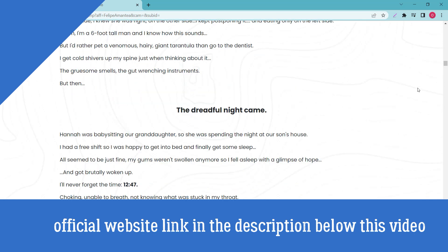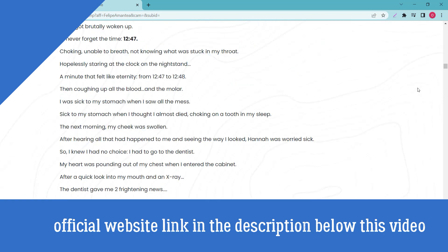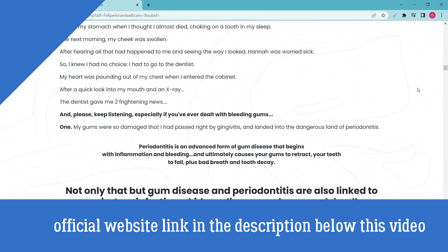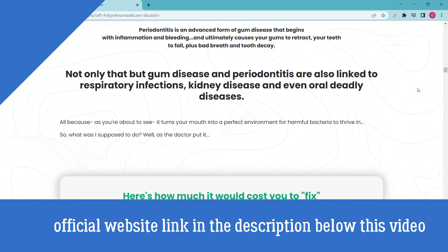Dental treatments are highly expensive and not affordable for a large portion of the population, which is why this supplement is a good purchase. The supplement helps prevent dental and oral diseases and infections, ensuring users have good breath, healthy teeth, and protection from cavities.